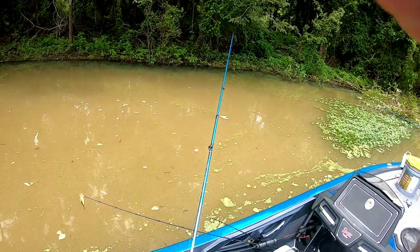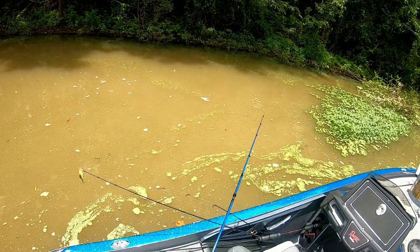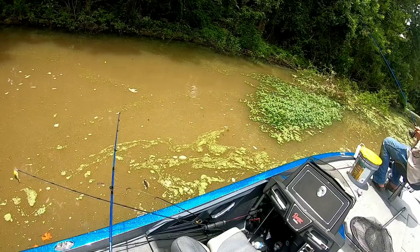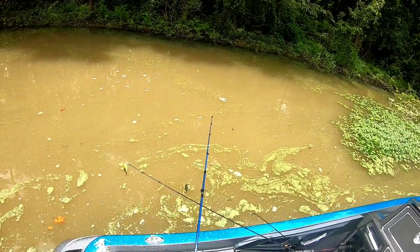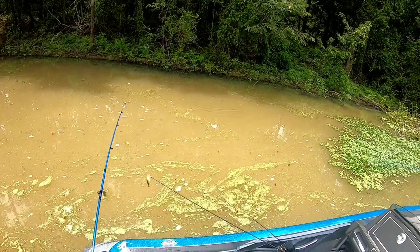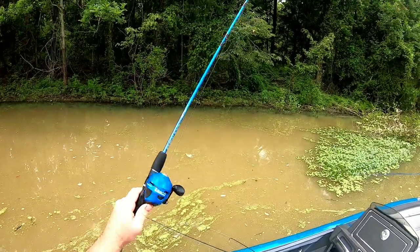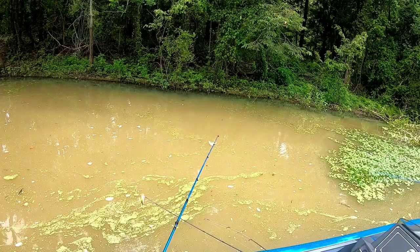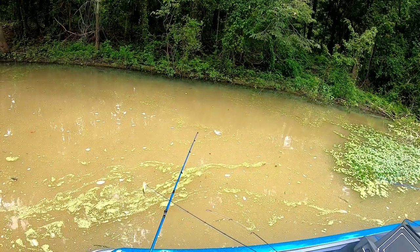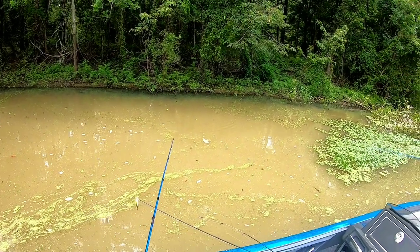Found a little honey hole right here, but this water's so muddy and weird — water's mixing and doing all kinds of stuff. We were getting bites on the last five or six throws in a row, but then when I try to film I get nothing. I think it's just baby catfish.